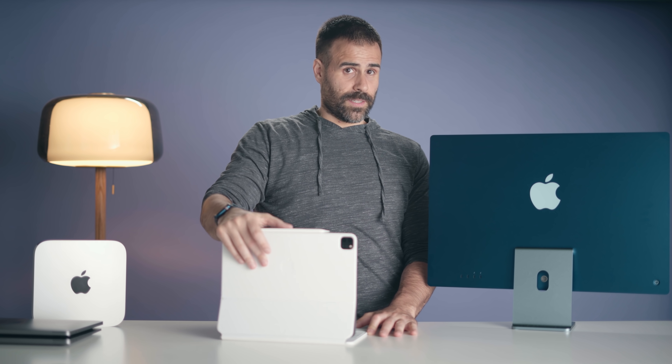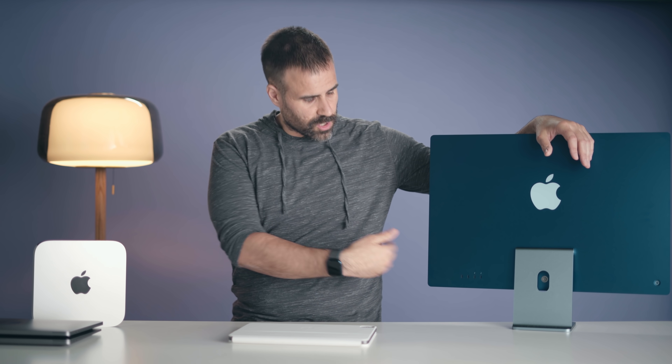Now specs — this is probably one question you want answered: what type of specs should you get on any of these devices? I think no matter which one you choose, 512 gigabytes is the absolute least amount of storage you want. The iMac you can probably go a little bit lower because there are so many USB Type-C ports and you can always hook up an external drive since it stays on your desk the entire time. Same with the Mac mini, but 512 is probably the lowest I'd go.